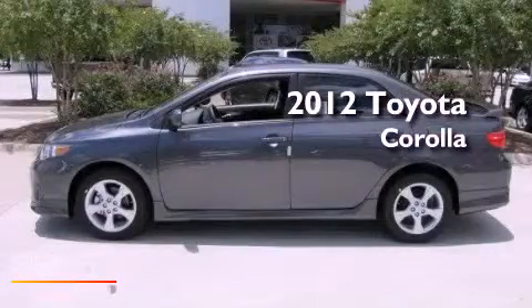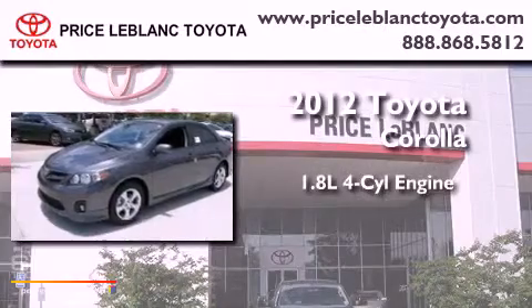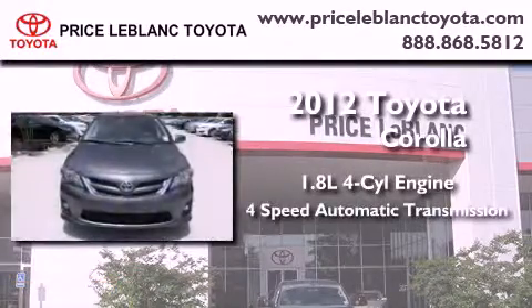This is a brand new 2012 Toyota Corolla. It has a 1.8-liter 4-cylinder engine and a 4-speed automatic transmission.